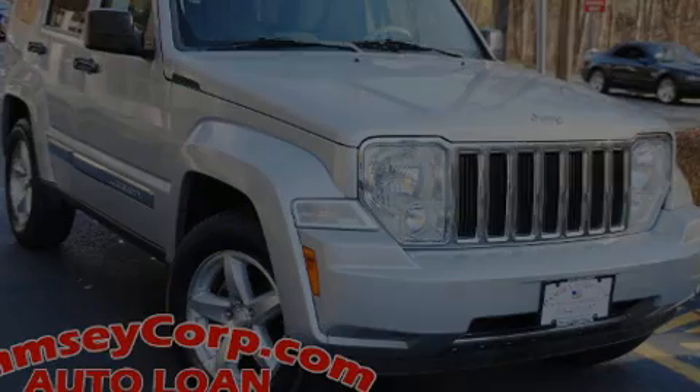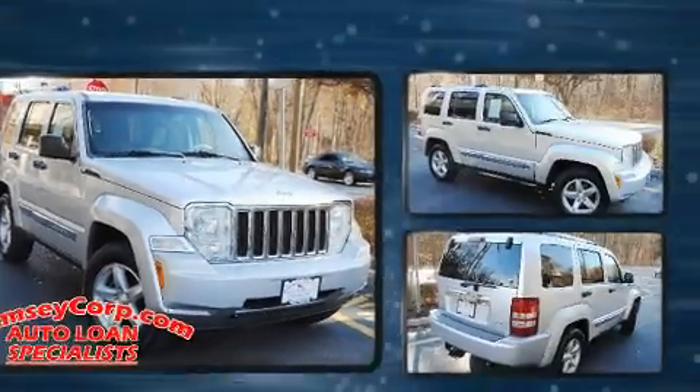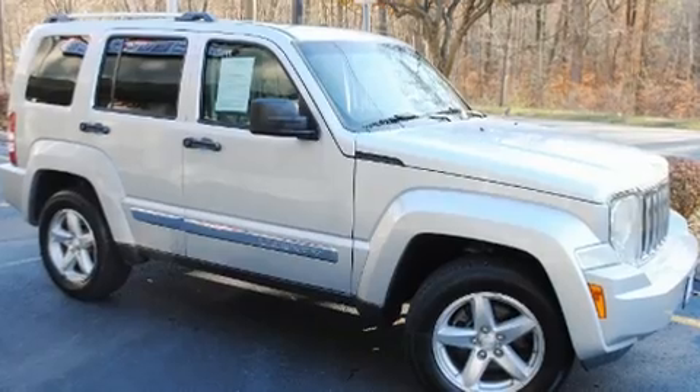Sensibility and practicality defined the 2008 Jeep Liberty. It features an automatic transmission, four-wheel drive, and a refined six-cylinder engine.